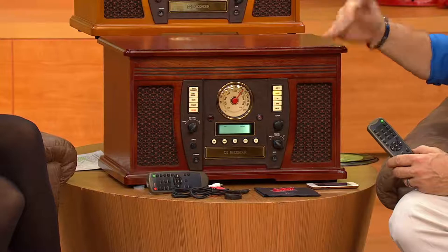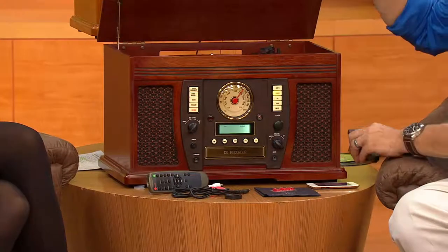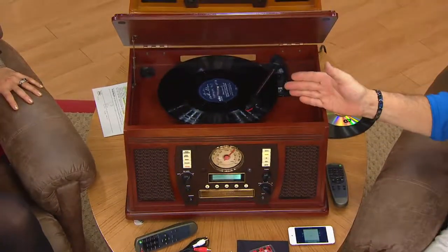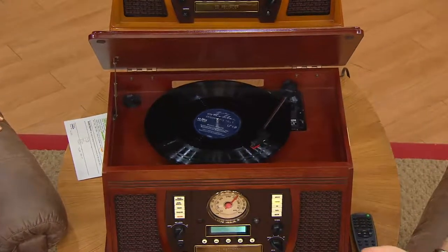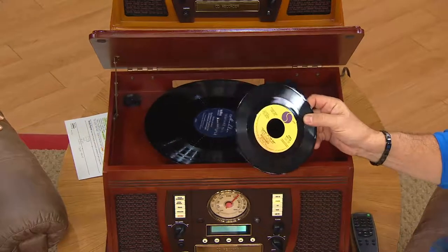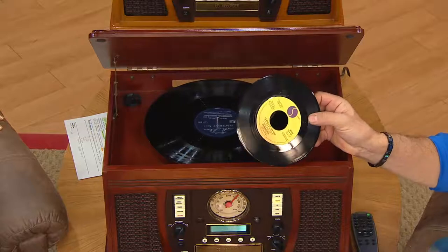All of these combined and then in addition to that being a beautiful piece of furniture — you can see the nostalgic turntable playing there. It will play not just the record album you're hearing right now. It will also play 45 RPM records and they even give you the little adapter so you can play 45 RPM records. It's just taking me back.